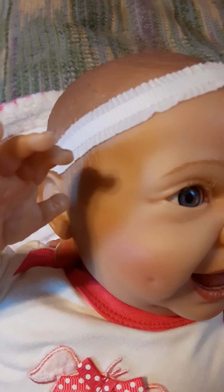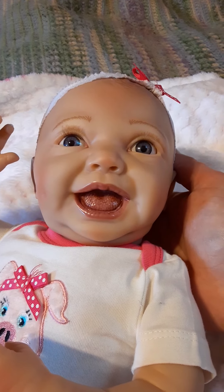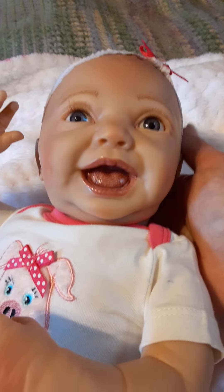Isn't she gorgeous? Look at the tiny ears — just a beautiful doll. All right everybody, have a great day.